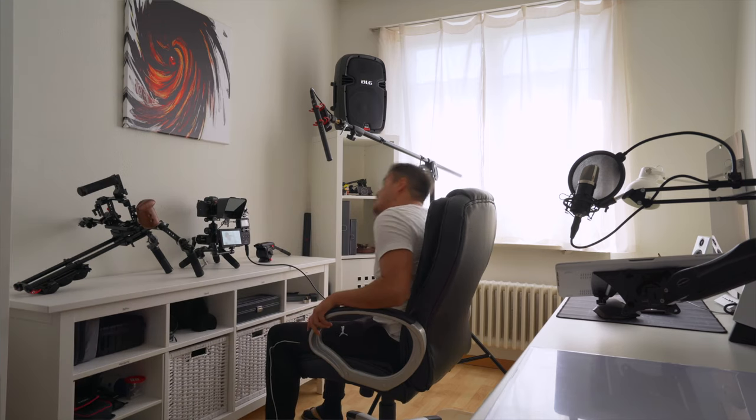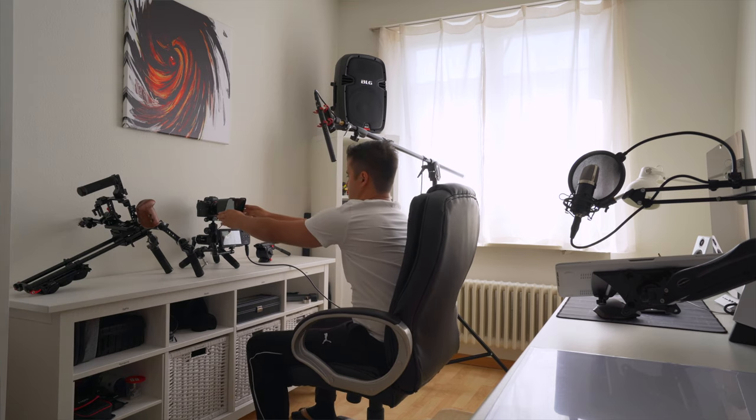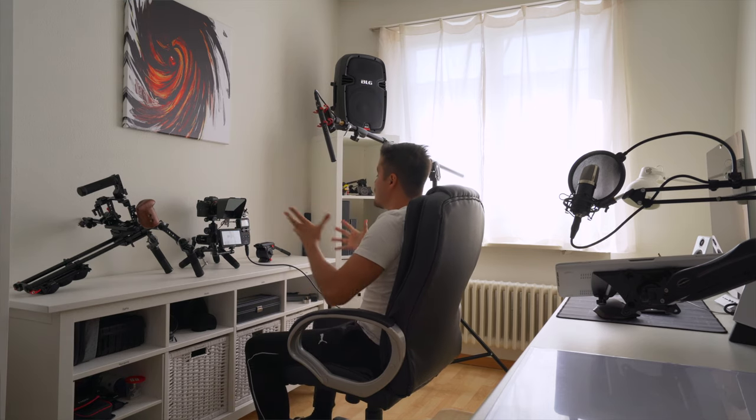It just makes it so much easier when everything is in place and you just have to press a few buttons to start recording a video. And as you might know, creating good videos can be very time consuming. You don't have to have the newest or most expensive camera equipment in the world. The best camera might be the one you have in your pocket, which is your cell phone.